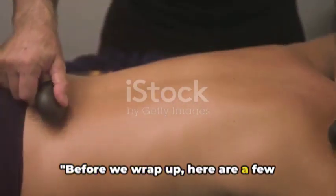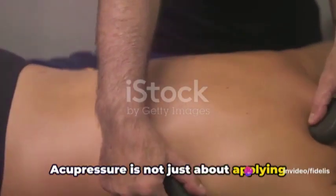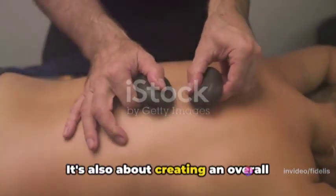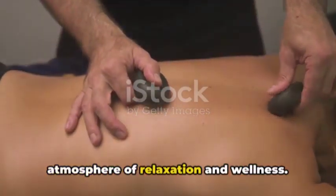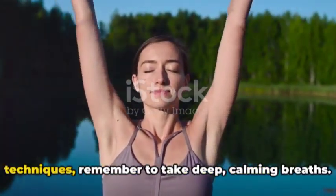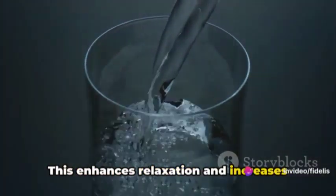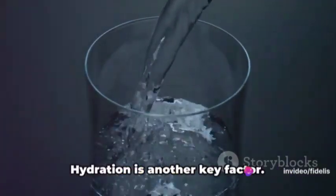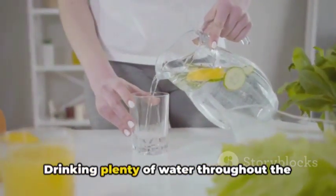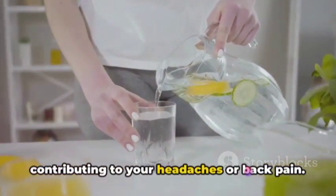Before we wrap up, here are a few additional tips. Acupressure is not just about applying pressure to certain points — it's also about creating an overall atmosphere of relaxation and wellness. While performing these techniques, remember to take deep, calming breaths to enhance relaxation and increase effectiveness. Hydration is another key factor: drinking plenty of water throughout the day helps flush out toxins that may be contributing to your headaches or back pain.